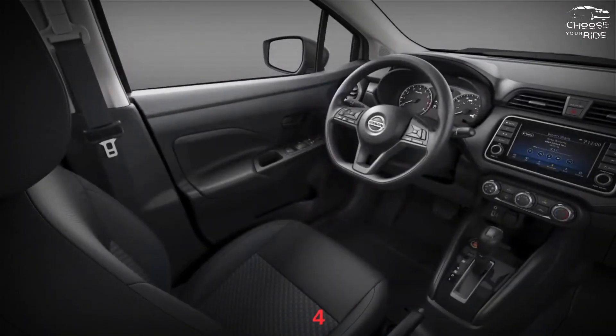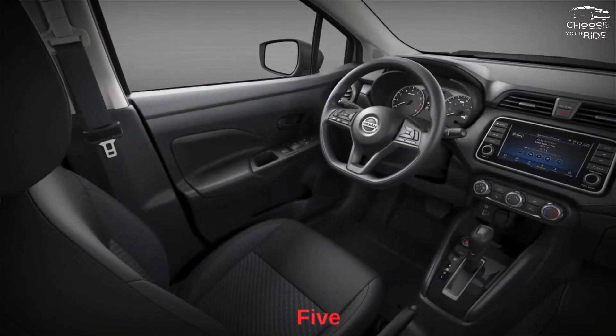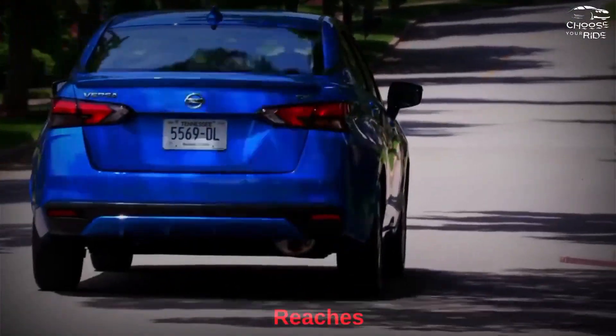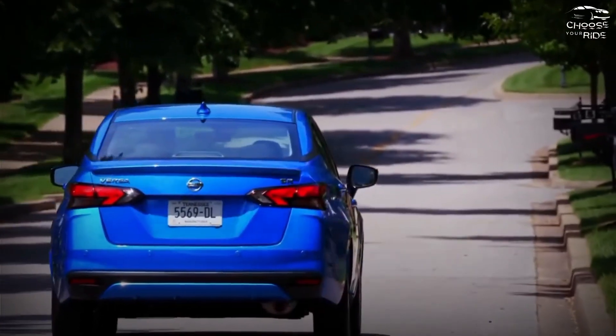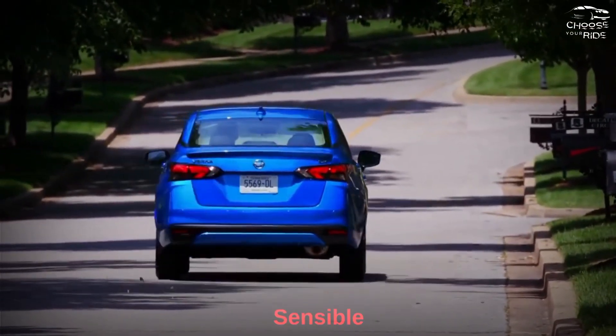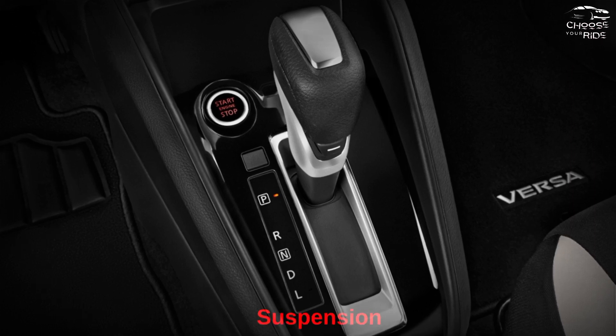The inline-4 produces 122 horsepower, moving power through a 5-speed manual box or, more often, a CVT. Power comes on faster and reaches a plateau at the same speed. The Versa won't win any races, but it handles the road well. Sensible steering and comfortable suspension are a plus.